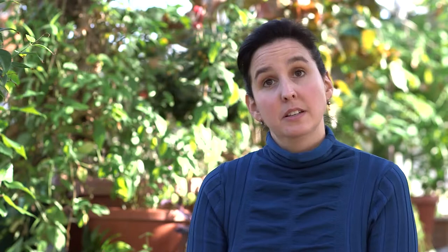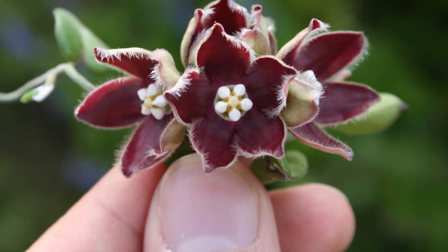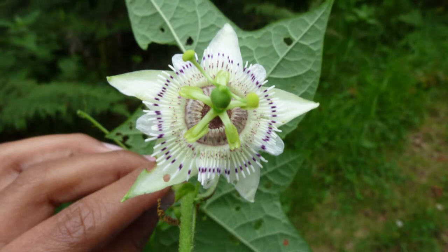Mostly what I do with students is I specialize in a group of plants called passion flowers. They're tropical vines — if you've ever had passion fruit juice, it's made from passion flowers.